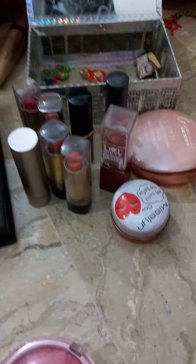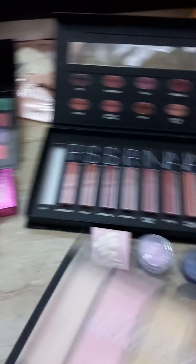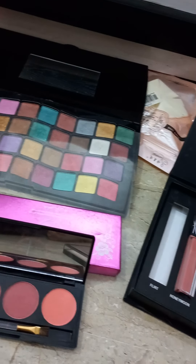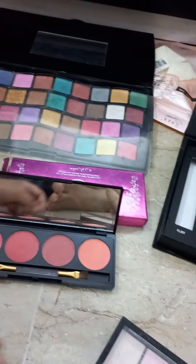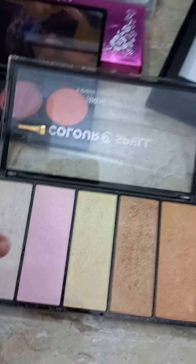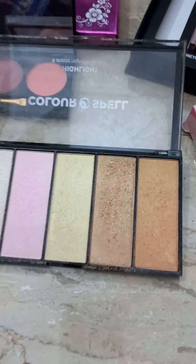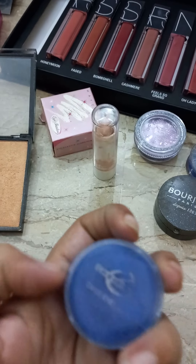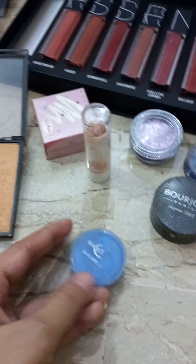And this is a highlighter. I have three types of highlighter — three palettes of highlighter. In this palette there are four or five types of highlighter. This is cake liner, blue and black, but I have blue.